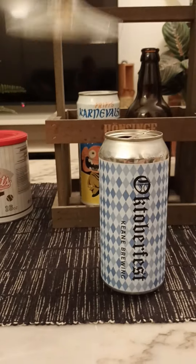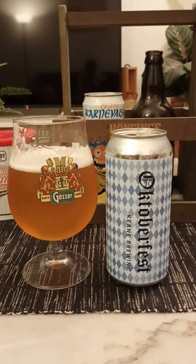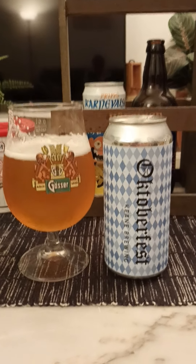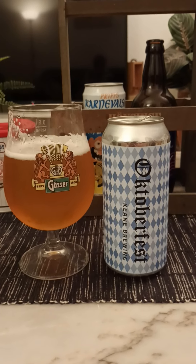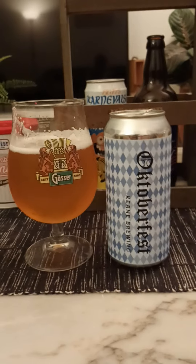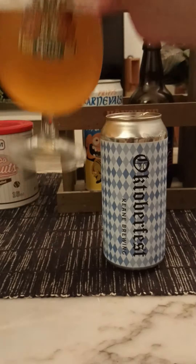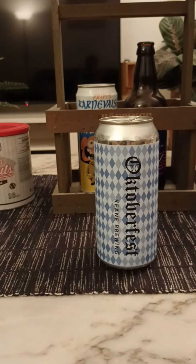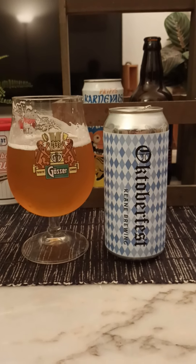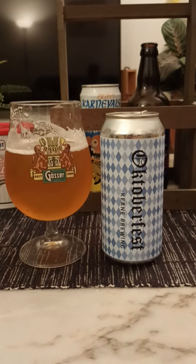Cheers, everybody. Yeah, not bad at all. Big bready notes. Really long lingering bready aftertaste. Some doughy hints as well. Bit of sweetness thrown into the mix. Pretty good body overall. Let's go for another sip. Yeah, it's got a good drinkability factor to it. Lovely bready notes. Little bit of dough. Malty.